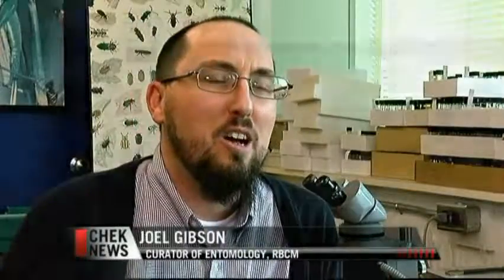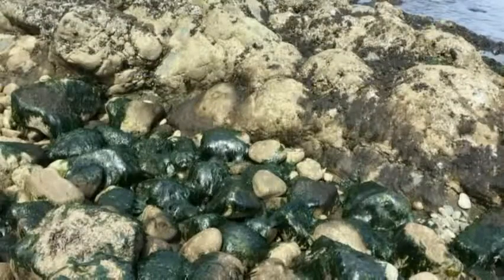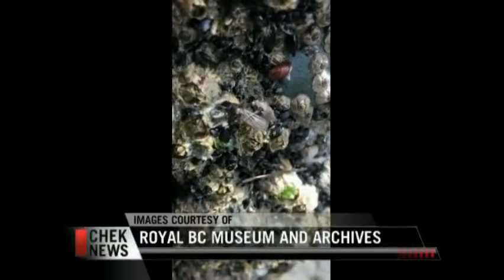Every Gulf Island might have different flies on them — we don't know yet. Entomologist Joel Gibson joined the Royal BC Museum one year ago. He came from Ontario where there's no ocean, and going out to the beaches revealed a totally different habitat he'd never looked at before.